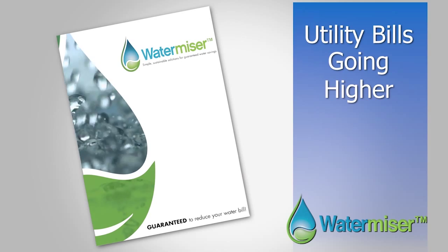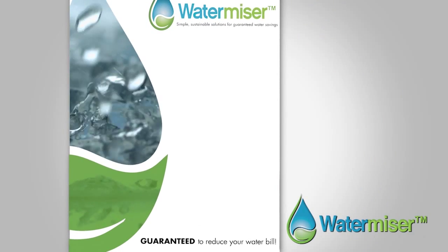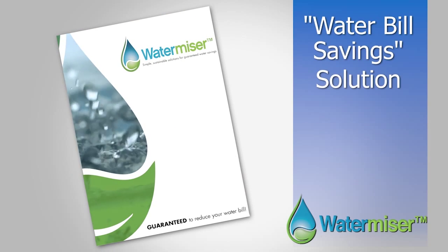Your water utility bills are too high and are going to go higher. Are you tired of paying and watching your profits go down the drain? WaterMizer's patented flow control valves are your water bill savings solution.